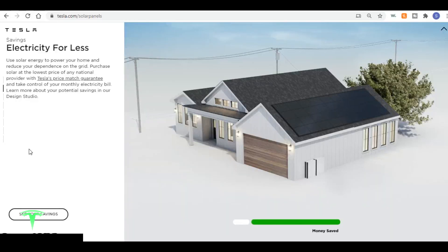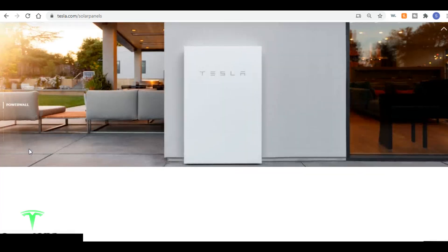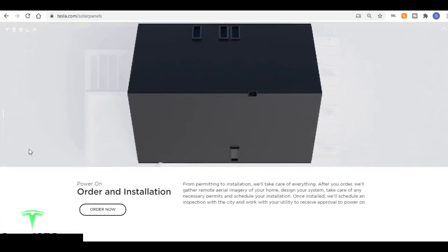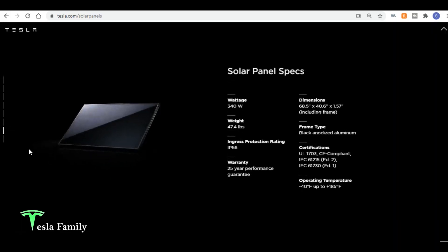If you scroll down, Tesla is showing you more information on savings, the design of the system, some information on Powerwall if you want to provide a home battery backup, information on ordering and installation, 24/7 monitoring experience, and specifications for the solar panels, which are now 340 watts. They've been increased by 25 watts over the panels that I have.